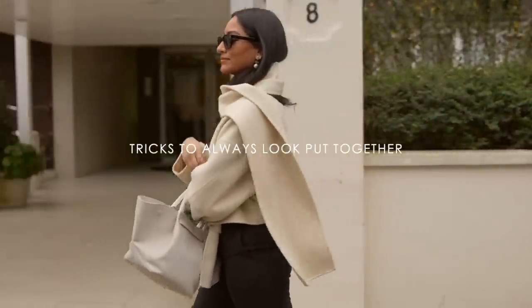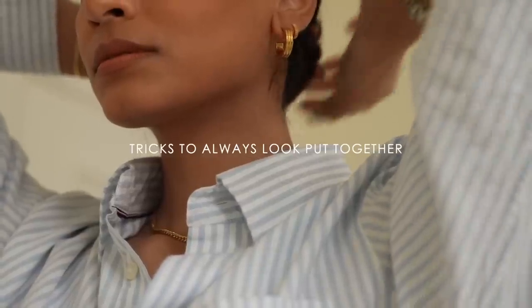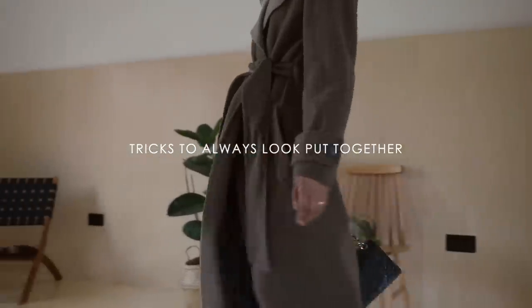Hey guys, welcome back to the channel. In this video I'm going to be sharing some tips to help you feel more put together and effortless.